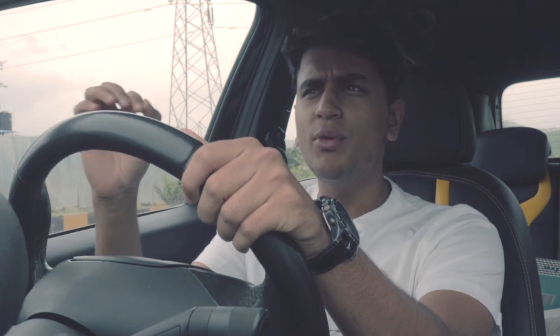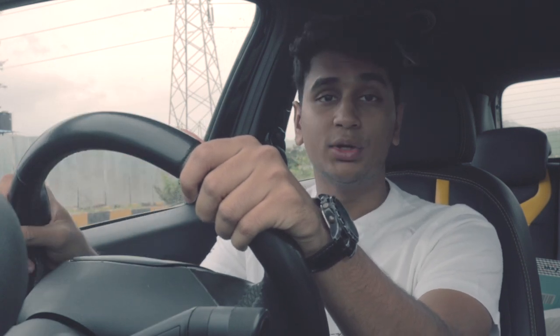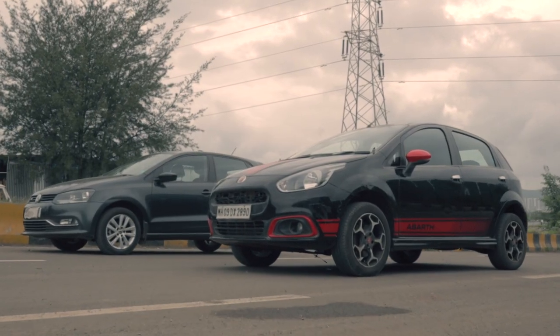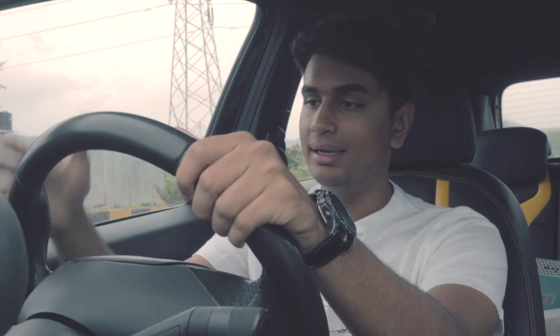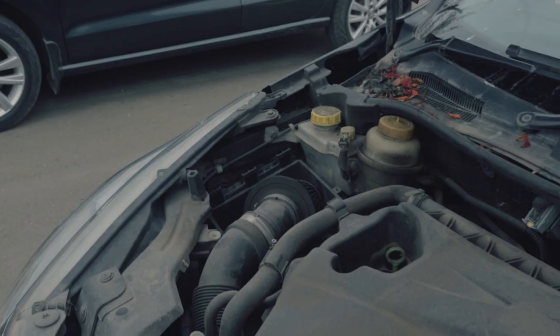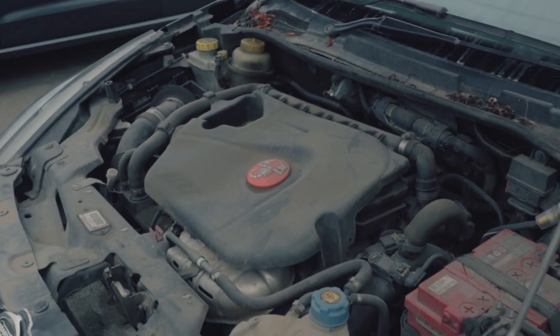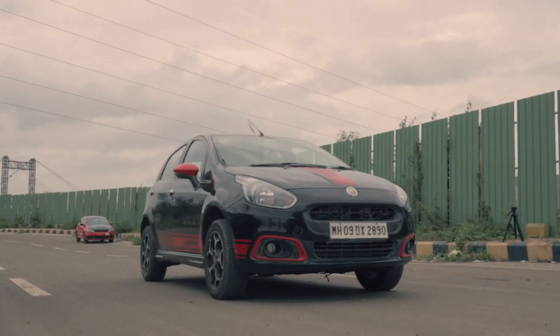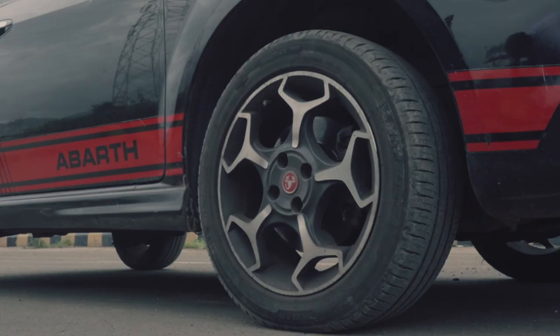Welcome back to the Drivers Hub. Today we have a very interesting drag race lined up — probably two of the very best budget hot hatches you can get in India. I'm sitting in the Punto Abarth with the 1.4 TZ engine and a 5-speed manual gearbox. This thing produces around 145 horsepower and 212 Nm of torque, and it all goes down to the front wheels.